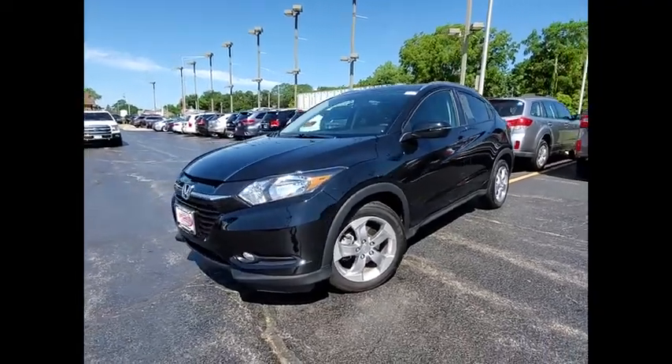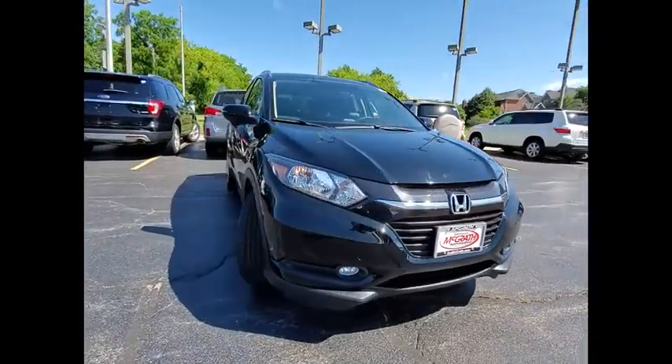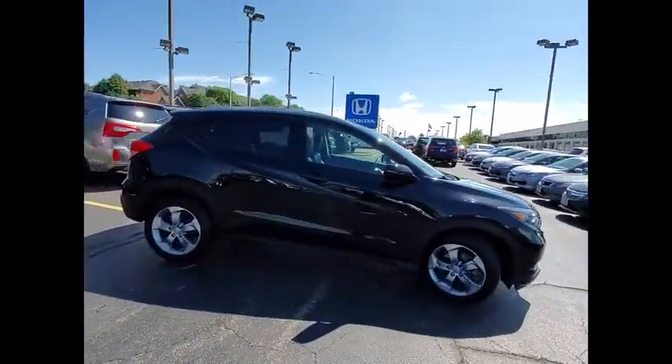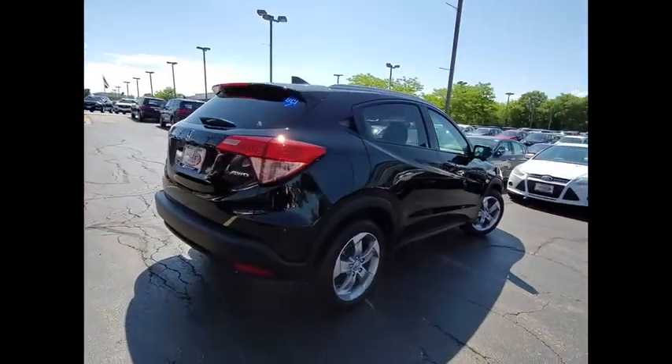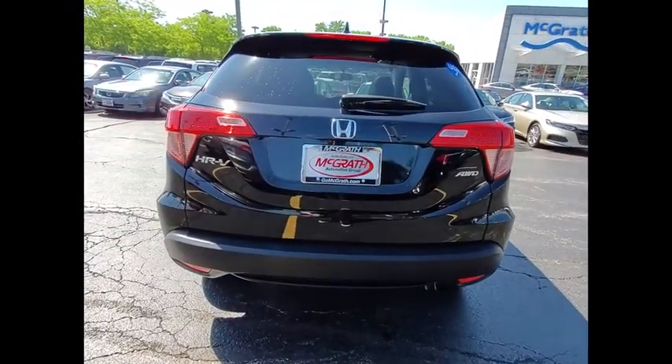We are pleased to show you the 2017 Honda HR-V. The HR-V has a good-looking exterior with a clean design. It comes with a well-tuned suspension and a handsome and flexible interior with tons of options to choose from. This vehicle has less than 25,000 miles.